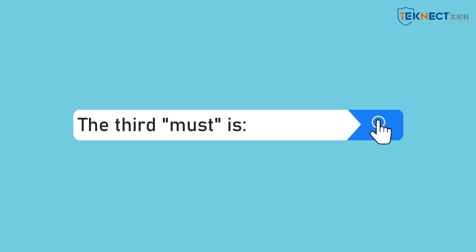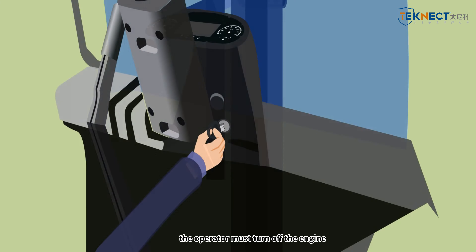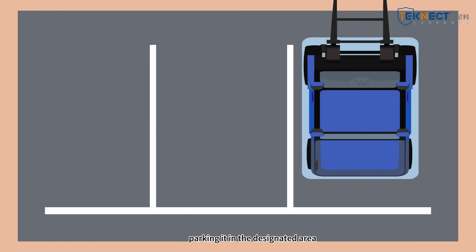The third must is: when the forklift stops operating, the operator must turn off the engine, remove the key, and engage the handbrake, clicking it in the designated area.